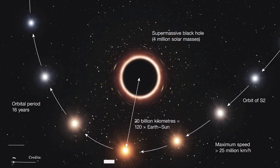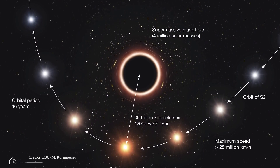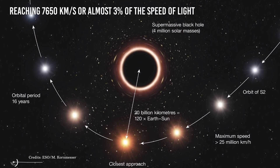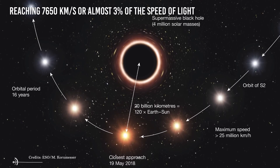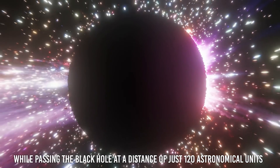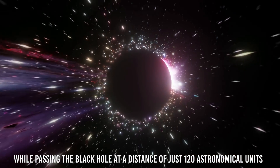In 2018, S2 made its closest approach to Sagittarius A star, reaching 7,650 km per second — almost 3% of the speed of light — while passing the black hole at a distance of just 120 astronomical units.